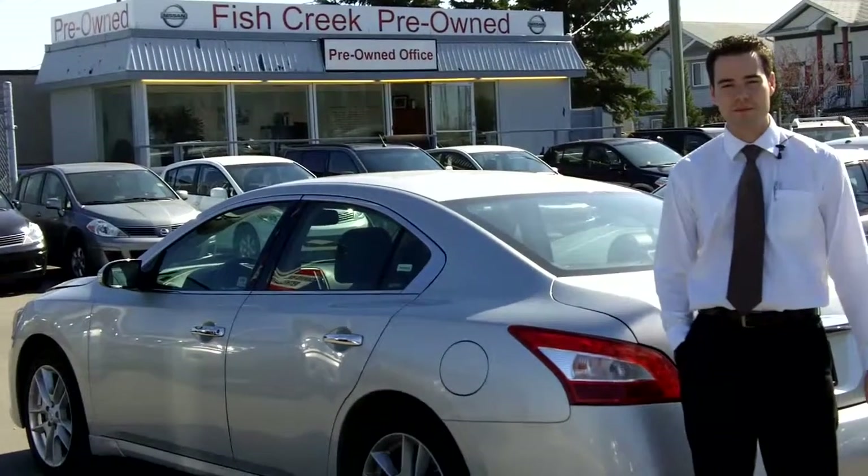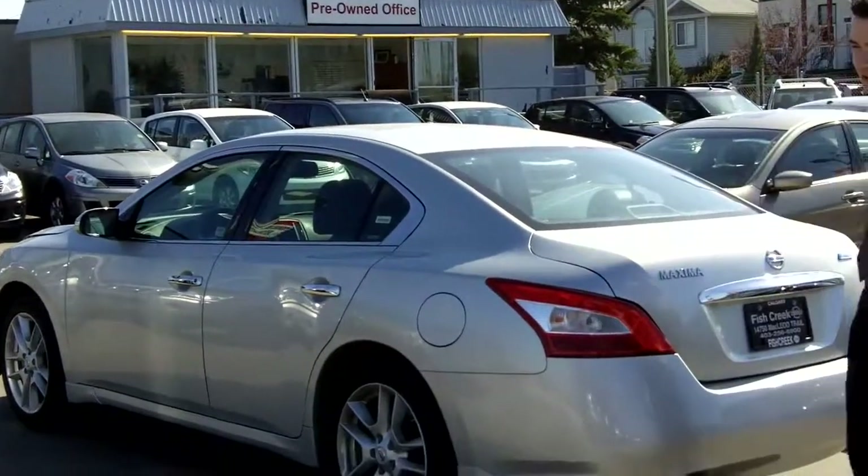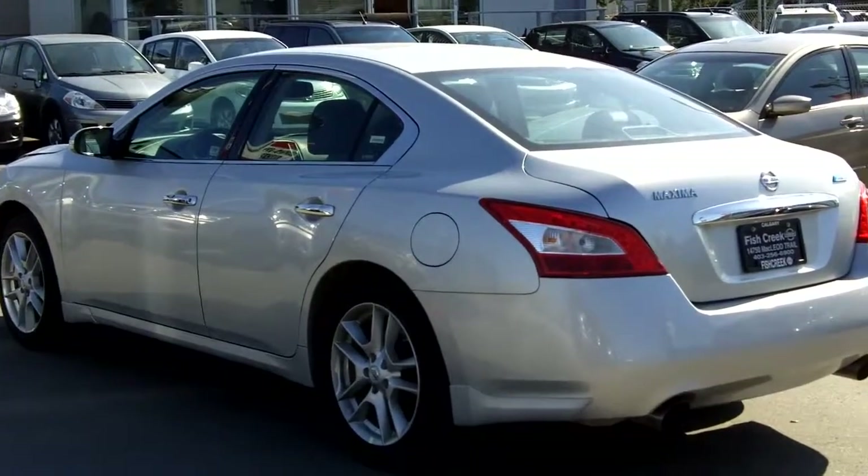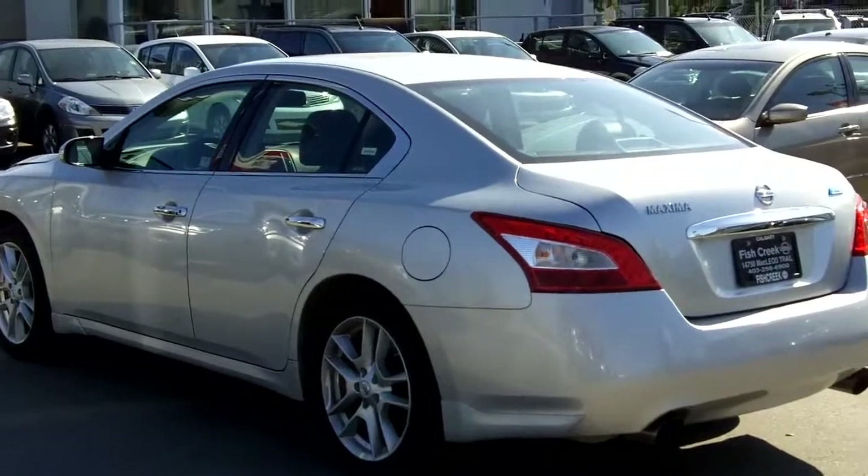Thanks again for joining us at Fish Creek Nissan. My name is Jake and today we're taking a look at our 2010 Nissan Maxima. As you can tell, it's very sporty in design. It is a four-door as well.